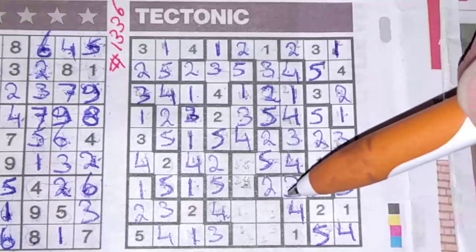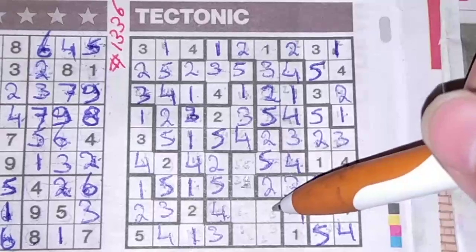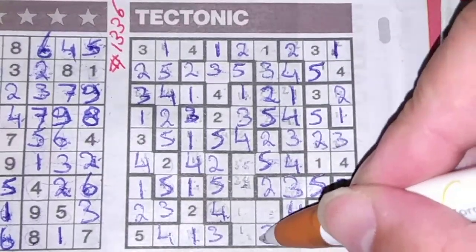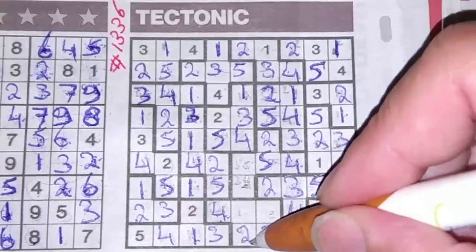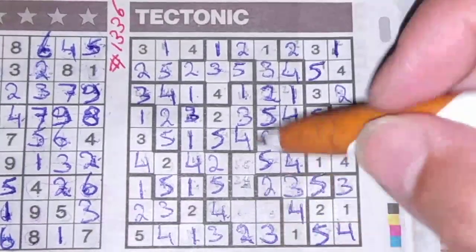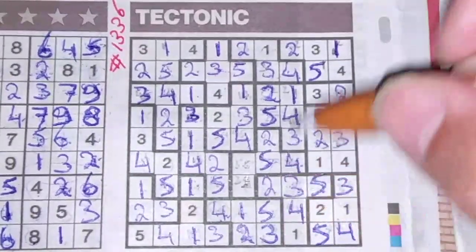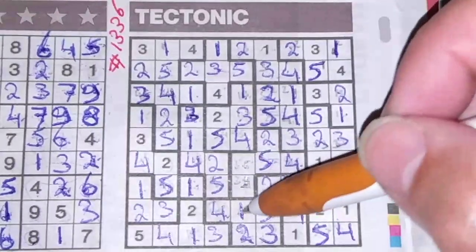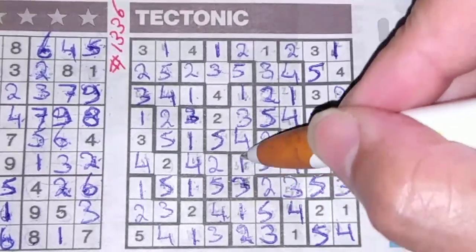These two boxes I had marked with the three — now we have a three here, so this box cannot be a three anymore. This box should be the three, and I've eliminated the two, so the two goes here. I've eliminated the one, so the one goes there, and one box left for the five. We have a five here. Three and a one — we have a one here, so this should be a three and this should be the one.